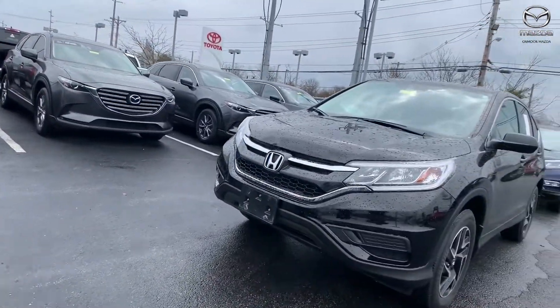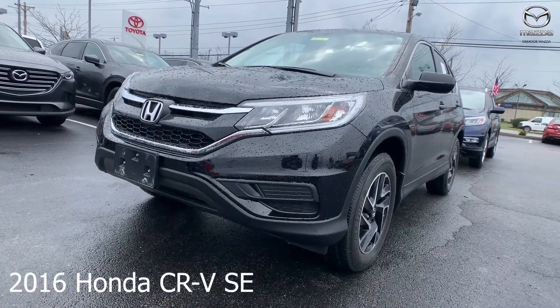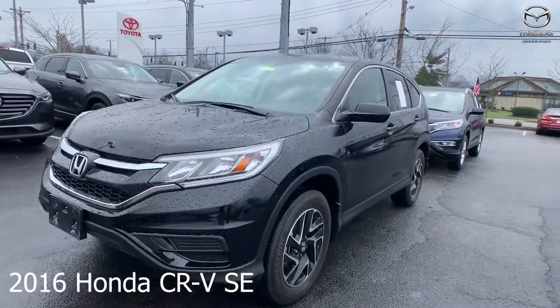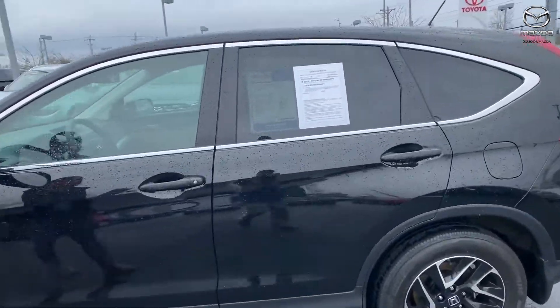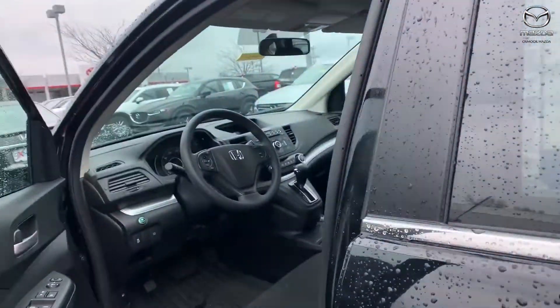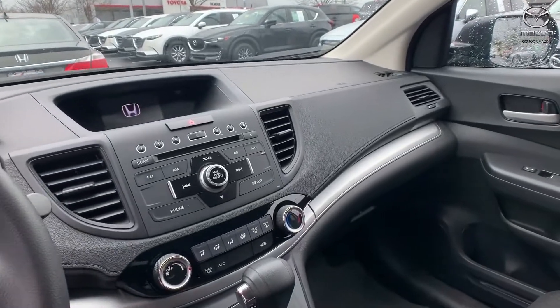Moving on to our second vehicle: this is a 2016 Honda CR-V SE. The exterior color is crystal black pearl. The vehicle is all-wheel drive and has a backup camera and steering wheel mounted audio controls.